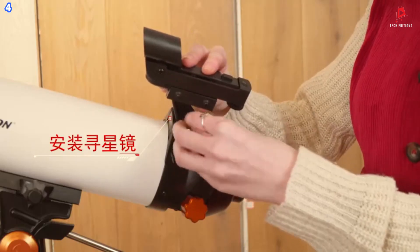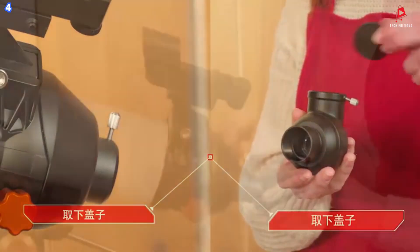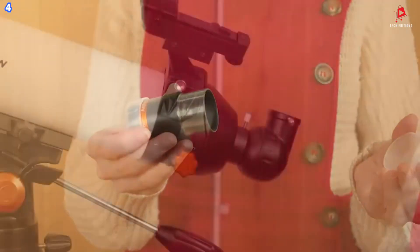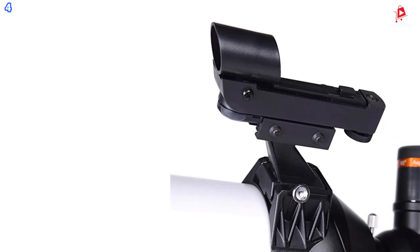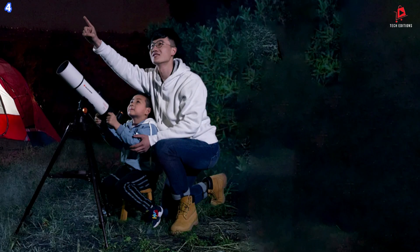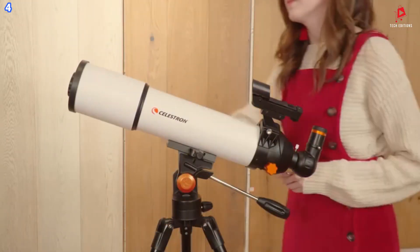The 90-degree zenith mirror ensures comfortable viewing positions, especially when looking at objects high in the sky. The red dot finder allows for precise positioning, helping you locate celestial objects with ease. The telescope features a stainless steel tripod, which is both strong and sturdy, ensuring stability during use. The accessory tray provides space for attachments, making it easier to store and organize your tools. The full-surface, multi-layer coating enhances the brightness of the field of vision, offering crisp details of the moon, planets, and stars.